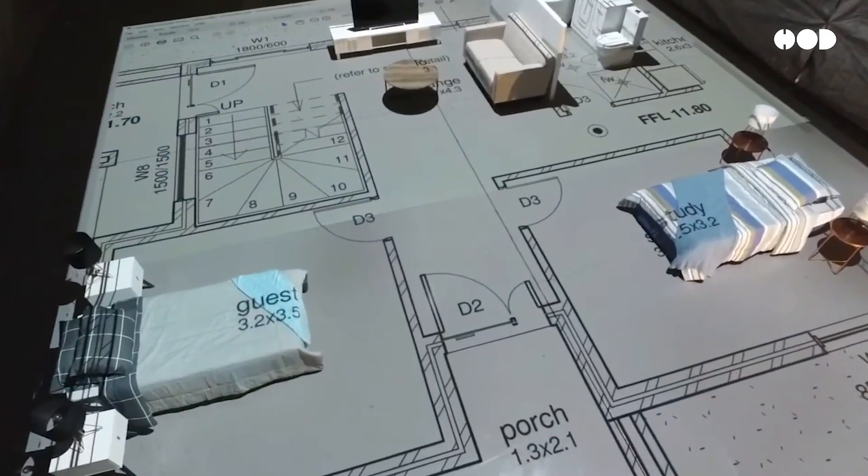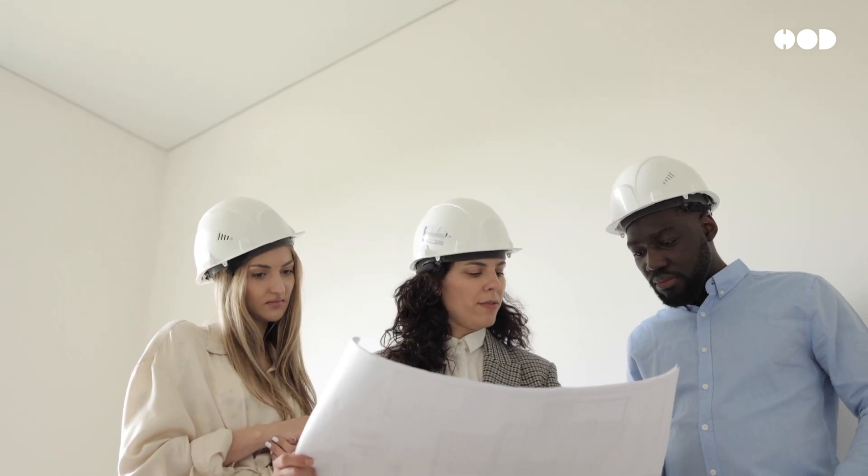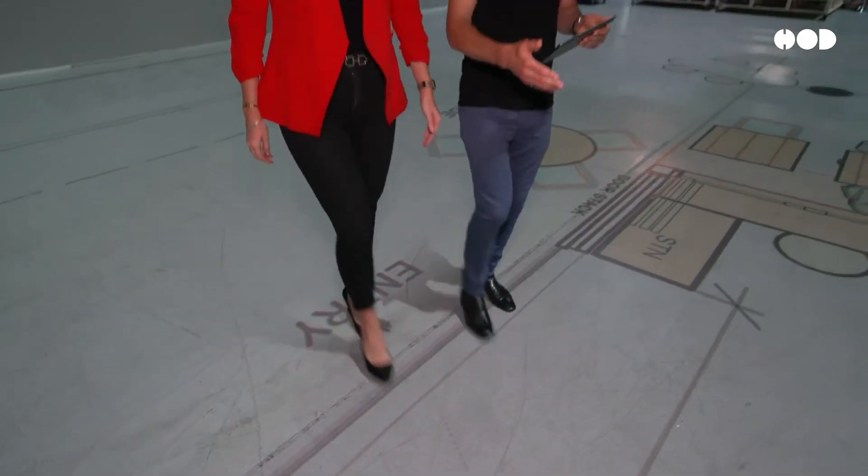You can catch issues before they become bigger problems. Architects and designers can better communicate their ideas to clients, helping to align visions much more effectively. Misunderstandings about spatial flow or size are minimized.